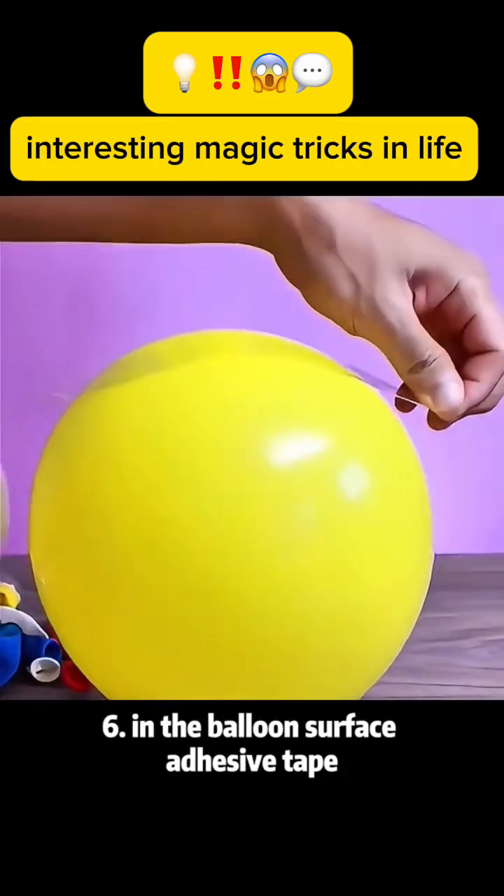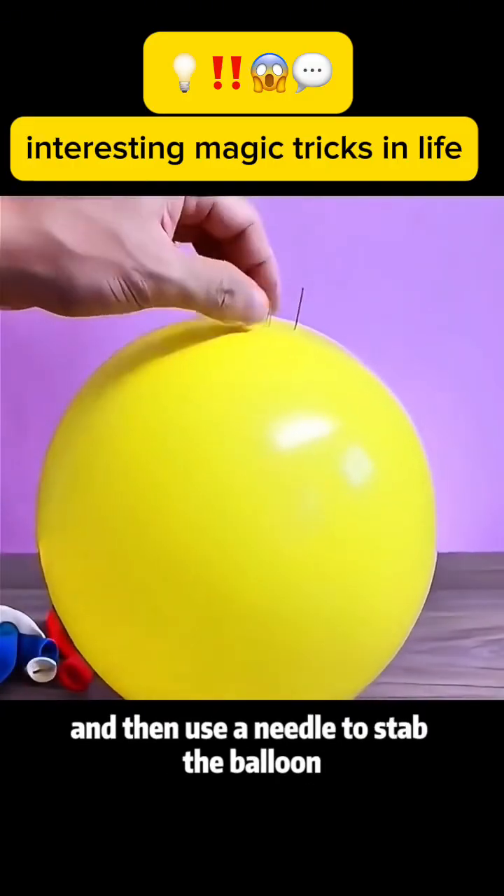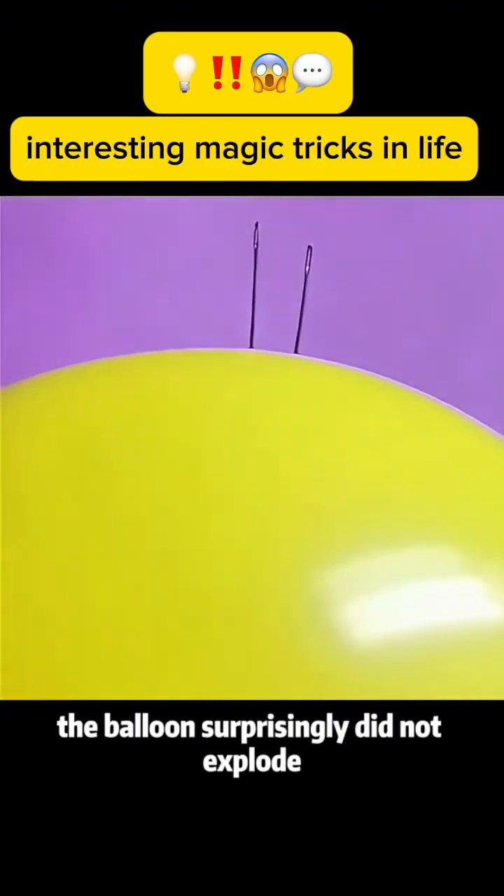Magic trick 6: Apply adhesive tape to the surface of a balloon and then use a needle to stab the balloon. The balloon surprisingly does not explode.